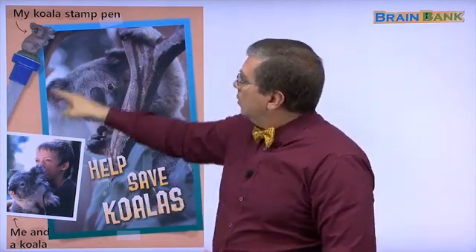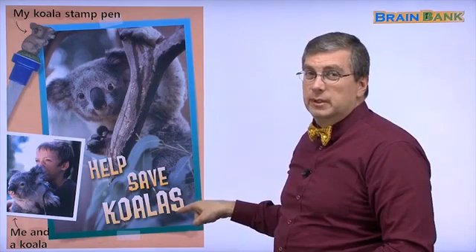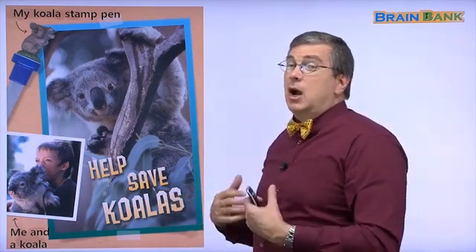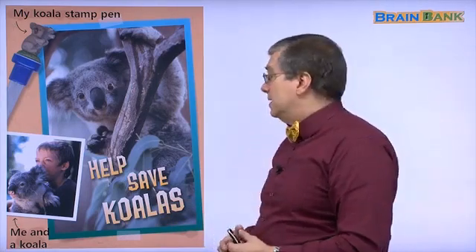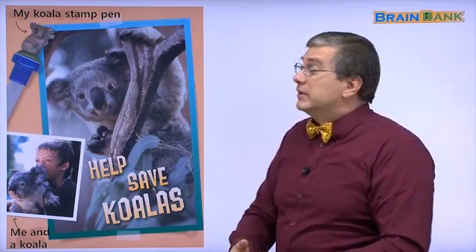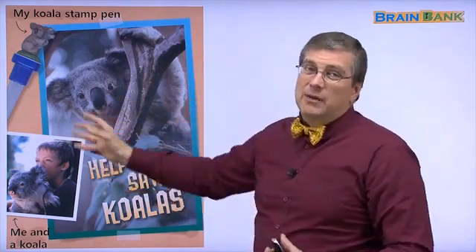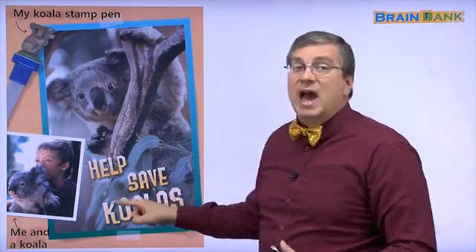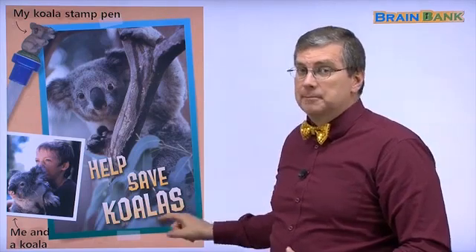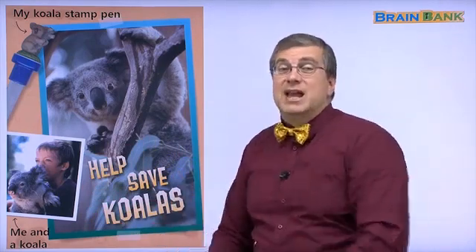And what do we see here? We see a poster with a picture of a koala. Help save koalas. Before, Hank asked: are koalas in danger? Yes, they are in danger, and people try to save and protect the koalas. But first you have to tell other people that koalas are in danger. So we make a poster and say: help save koalas. There are many animals that need our help — help save owls, help save whales. The first thing we need to do is tell other people we need to save these animals; they are in trouble.